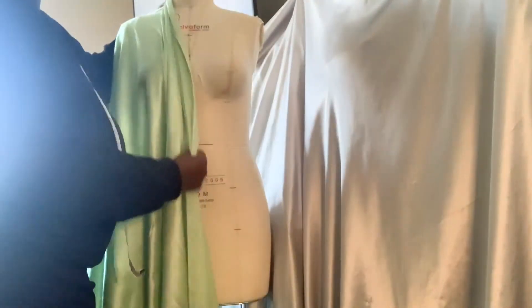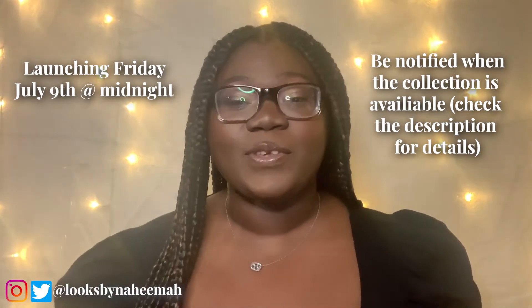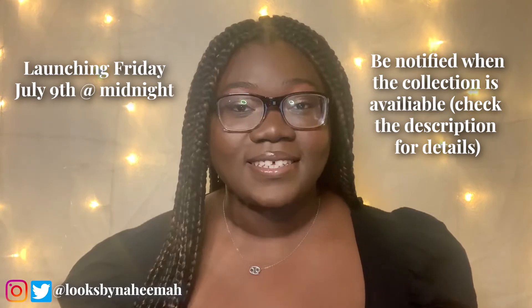Welcome back to Looks By Nehima! I am so happy to be saying that again and to be back on YouTube. I am launching my own brand — or better yet, my teaser collection. I would like to introduce my mini collection: Electric Dreams by Nehima Azor. This is just a taste of what you can expect from me in the future. I'm so excited to say that this collection will be launching Friday, July 9th. It's something I've been working on for a few months now and I documented the entire process. Let's get into it.